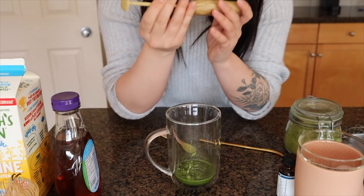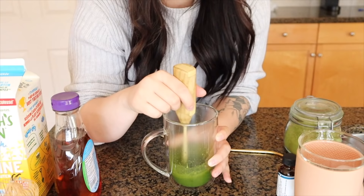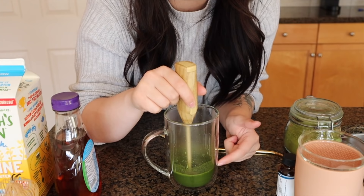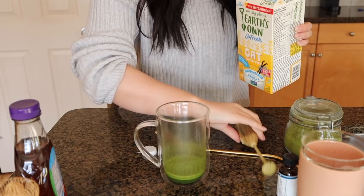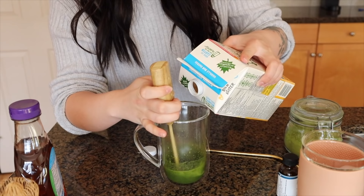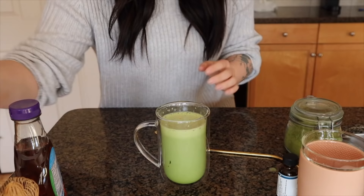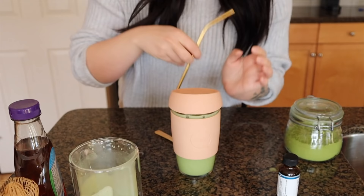My preferred milk is oat milk. I shake it up and then I like to turn this back on. I would usually add ice to this, but I already have ice in my to-go cup from Joko. So I carefully pour it in there, add a little gold straw, and there we go.